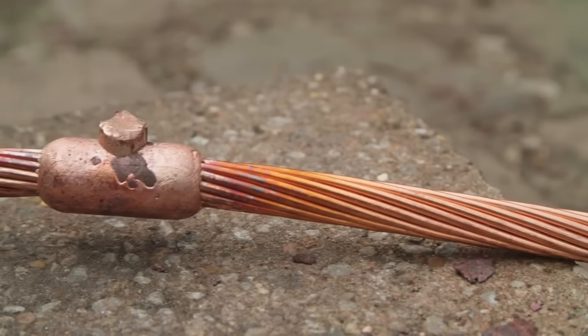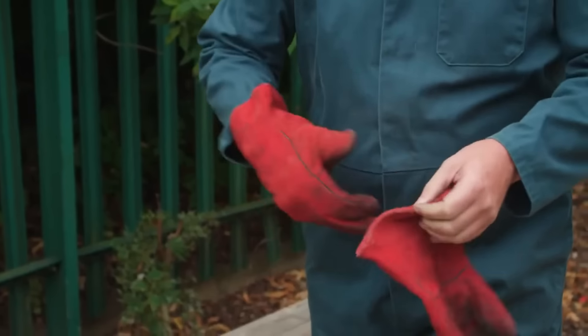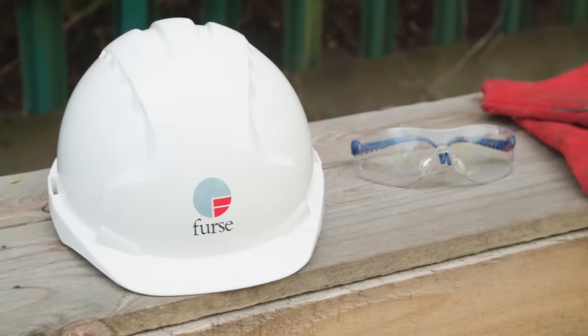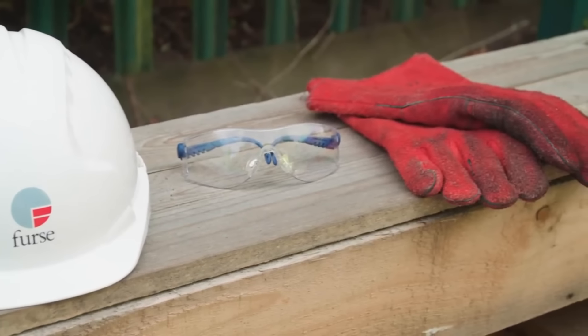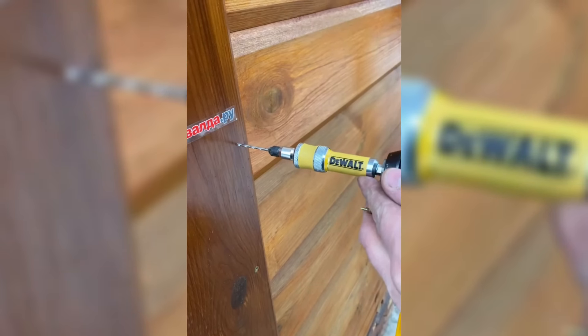Beyond the mere act of welding, First Weld transforms the process into a scientific spectacle accompanied by the mesmerizing dance of flames. It embodies a fusion of precision engineering and elemental power, making it not just a welding solution, but a captivating blend of science and fire. In the current landscape of construction technologies, First Weld's exothermic welding system stands out as a hot and transformative innovation.